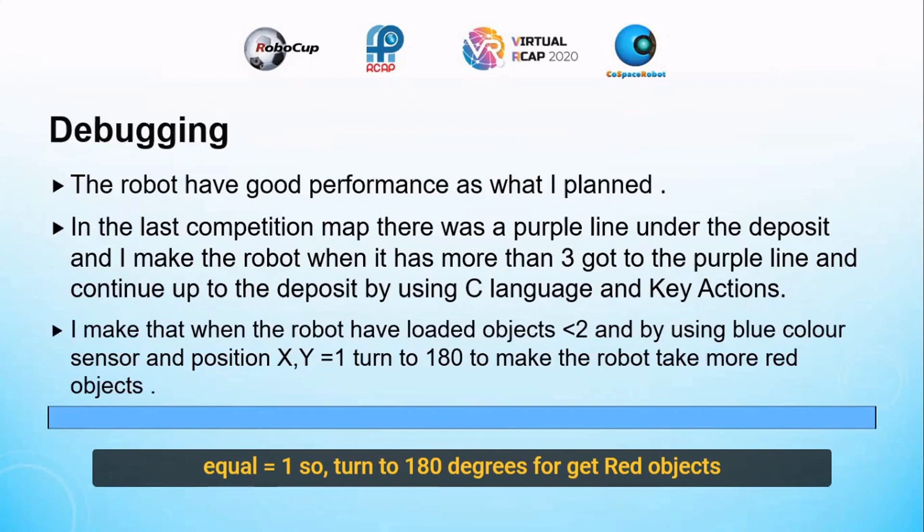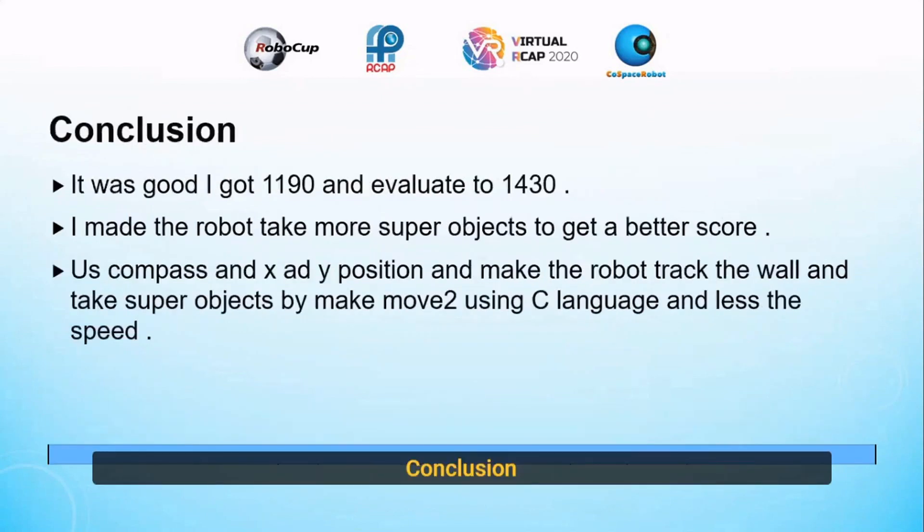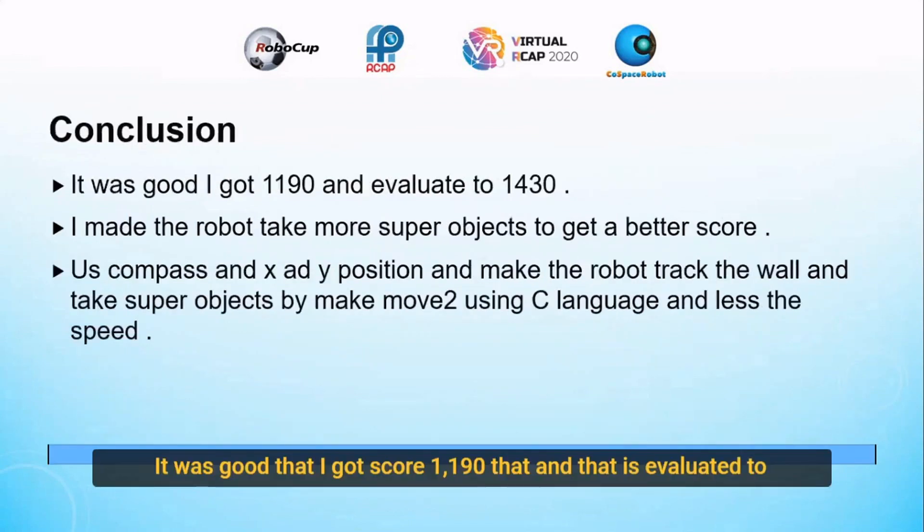Turn to 180 degrees, then the robot will take more red objects. It was good that I got 1190, and then it evaluated to 1430. I made the robot take more super objects to get a better score, using compass and X and Y position, making the robot run the wall and take super objects by using move-to with Z language and less speed.